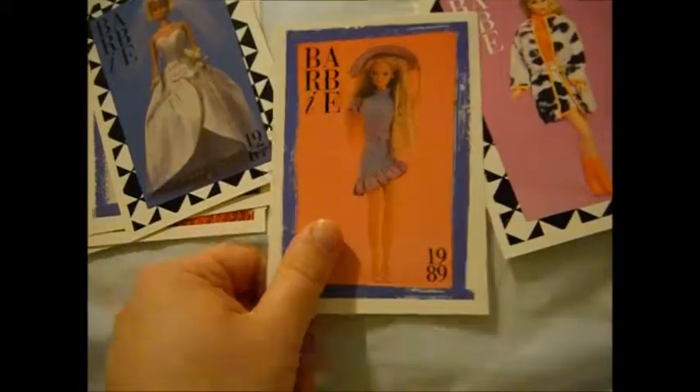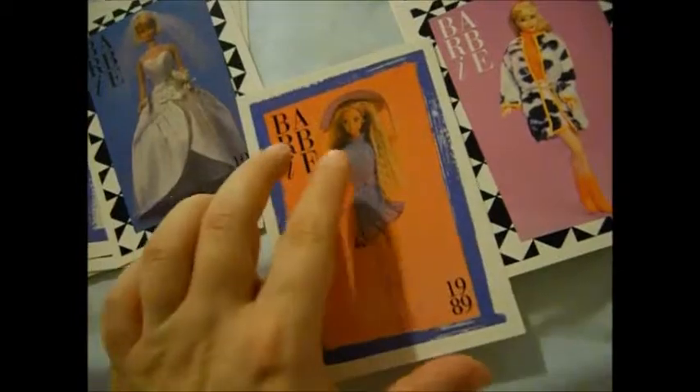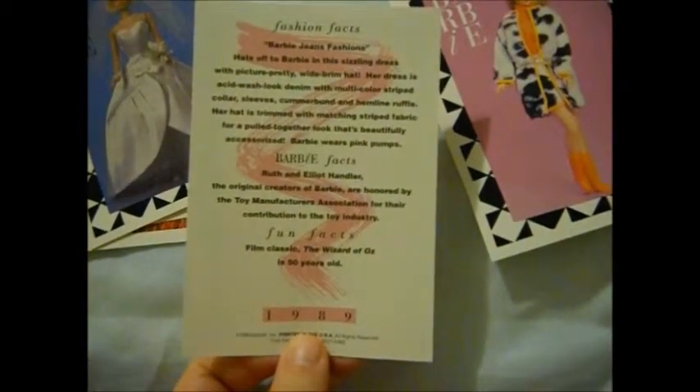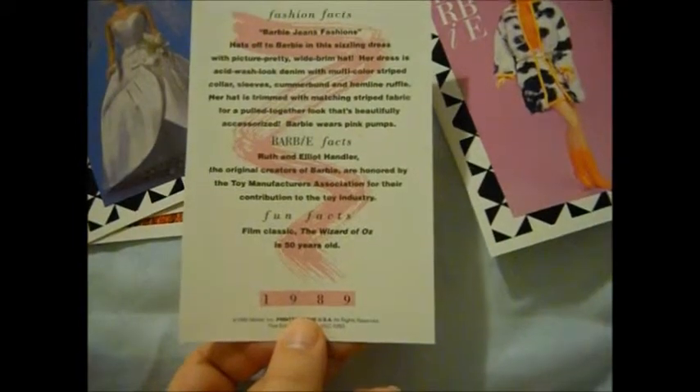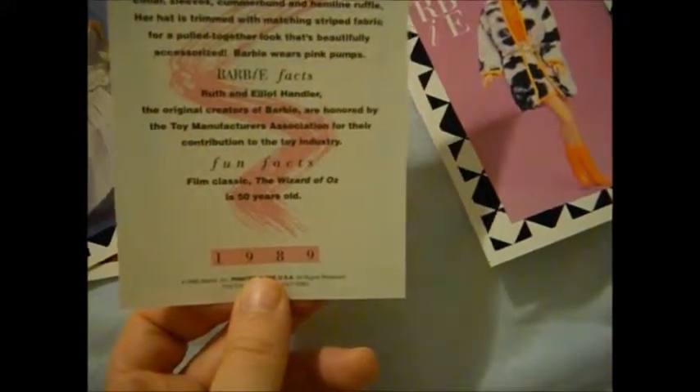That Barbie doll reminds me so much of my Jeans Look Barbie — the hair reminds me of it. Very cute. Wizard of Oz is 50 years old — that tells you how old these cards are, because now it's 75 years old. Holy cow.